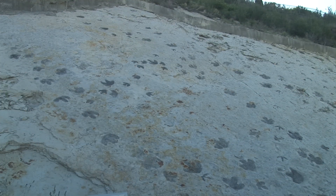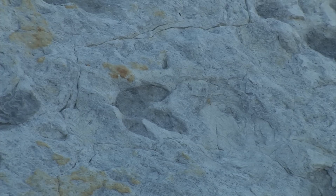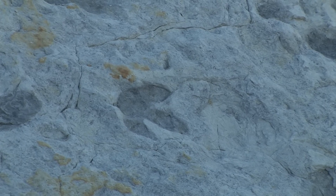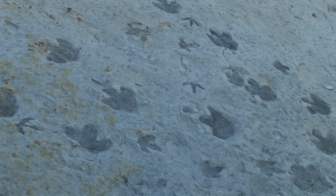From dinosaur trackways like this one at Dinosaur Ridge, it has been possible to trace dinosaur tracks from Boulder, Colorado, southward as far as New Mexico. This indicates that dinosaurs traveled along several hundred miles of ancient coastline.